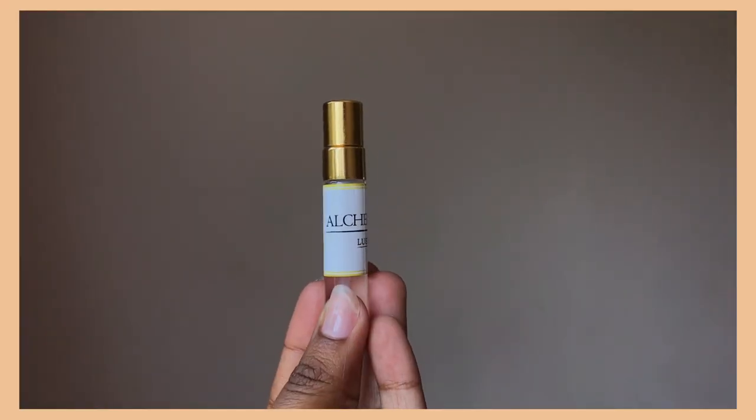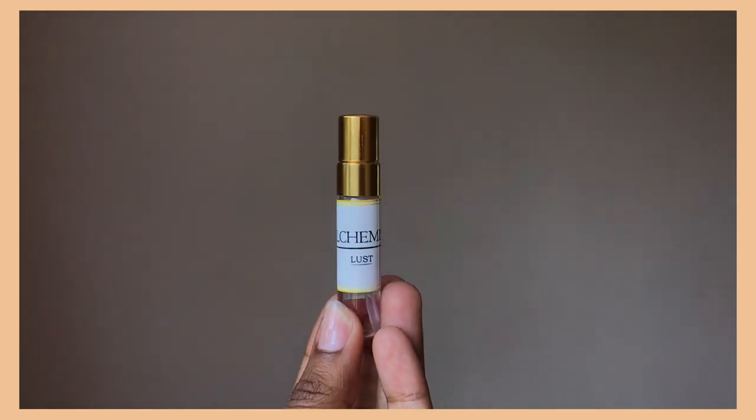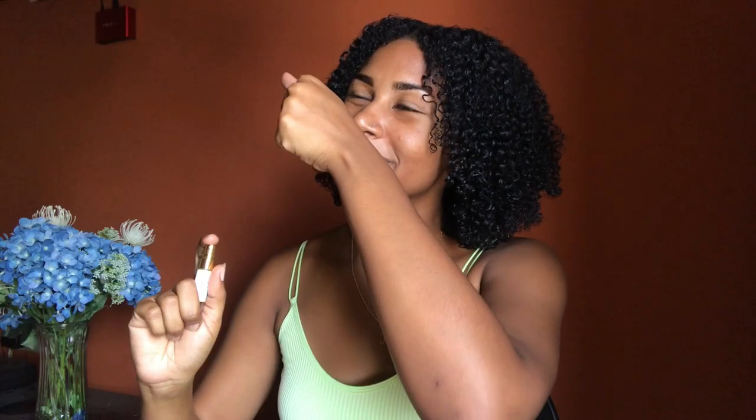The first female scent I'm starting off with is this one called Lust. I'm going to be spraying each fragrance at a different part of my hand just so I won't get confused with the scents. Wow — Lust, to me, is definitely an everyday scent. It has a fresh and divine aroma. Simple, but it has effects. This smells so good. I could really see myself wearing this scent every day.